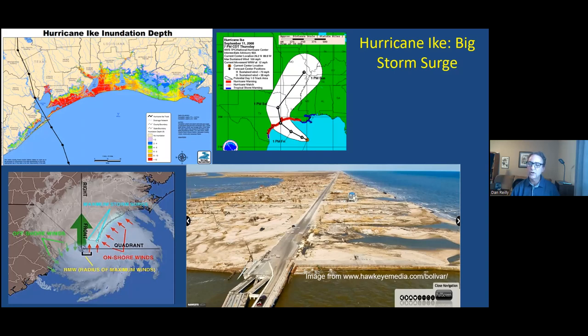The storm surge illustration shows it tends to be worse near and to the right of the center track. The spiral bands also produce tornadoes mainly to the right of the center track. All hazards are a bit worse near and to the right of where the center tracks — that's where the term 'the dirty side of the storm' comes from.